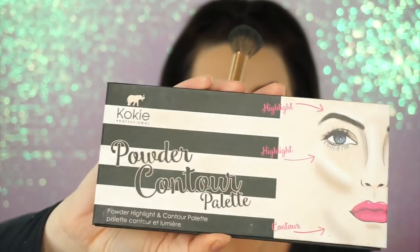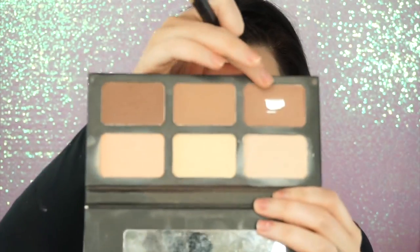For contour, I love the Koki Powder Contour Palette. I gave this away in a giveaway — that's how much I like it. I don't give away stuff I'm just meh about; I give away stuff I'm absolutely obsessed with. And obviously you know I love something when I hit pan on it. This is my favorite shade.